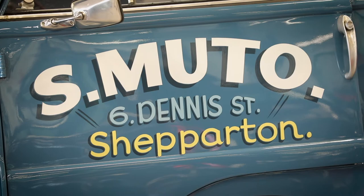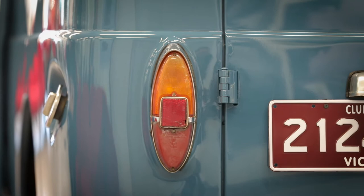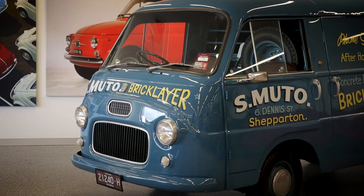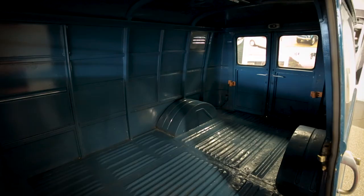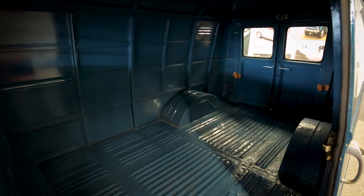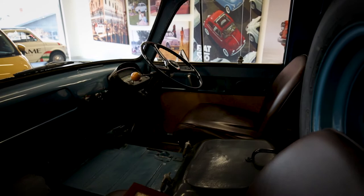Not only was it a work van, it was also a family Sunday car. So on the weekends it was my job on a Saturday night to clean the back out, clean the cement out and the tools, and we used to put a mattress in the back. And that was before seatbelts — prior to 1973 we put the mattress in the back and away we'd go for a Sunday drive. The first one into that van got the wheel arch — that was the seat. All we done was sat on the floor.